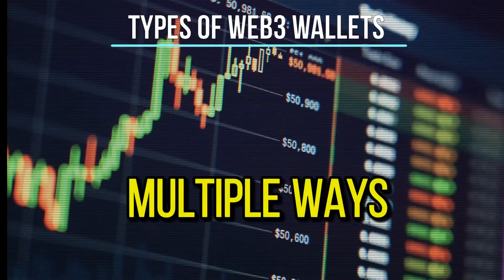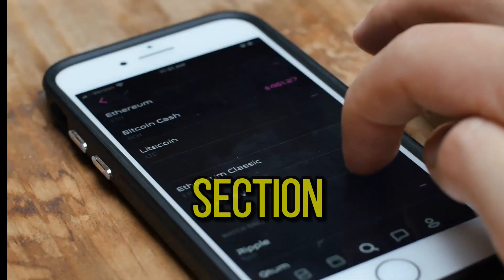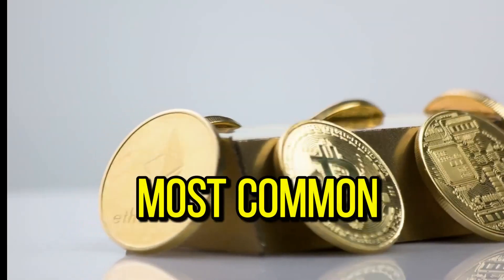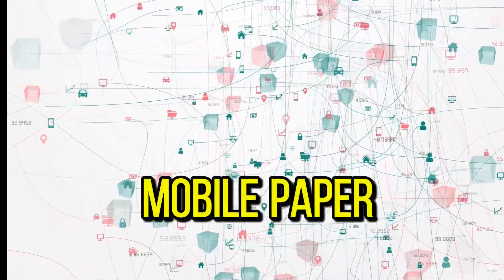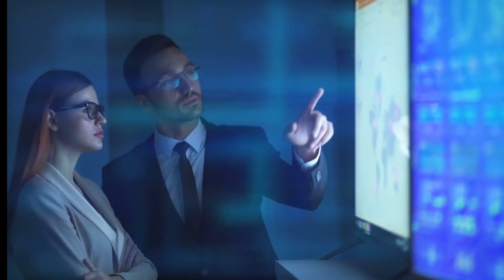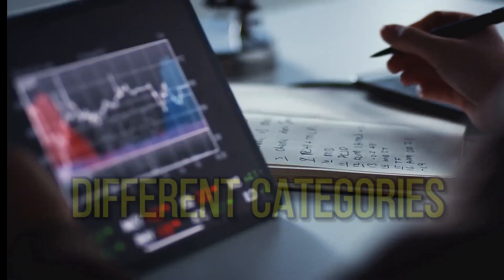There are multiple ways to categorize Web3 and crypto wallets. We will explore some of the most common types: hardware, web, desktop, mobile, paper, and smart contract wallets. Keep in mind that there are overlaps between the different categories.